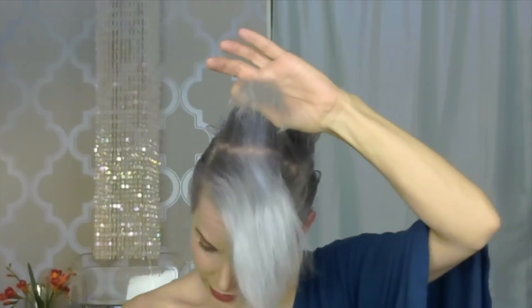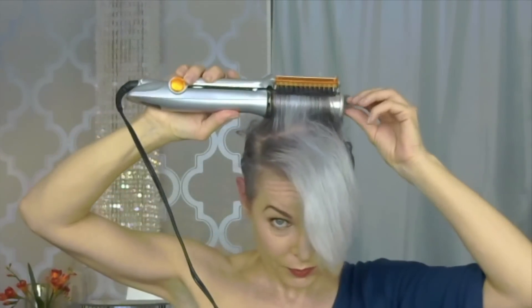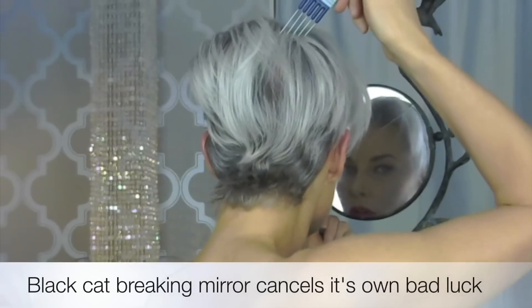I'm guessing how it's working because I can't see. And I always say, make sure you look at the back — even if it's with a mirror that your black cap broke for you. There's all this stuff going on back there that you don't know about.